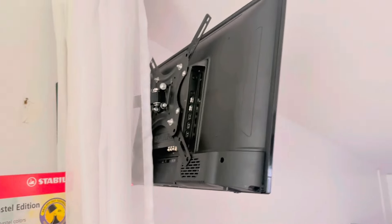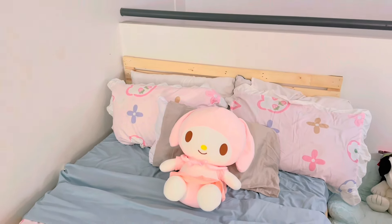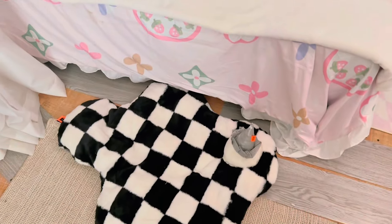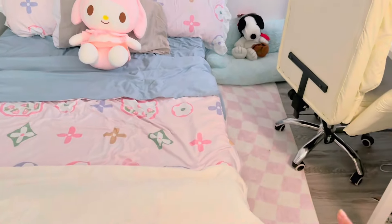So I had a curtain installed here for a barrier. And then I have a TV mounted over there. This is my bed — it looks like a palette. The bed sheet is so cute, it's from TikTok Shop. And then this is my dog's bed. I just placed it there because it looks cute anyway. And then I also have a carpet here.